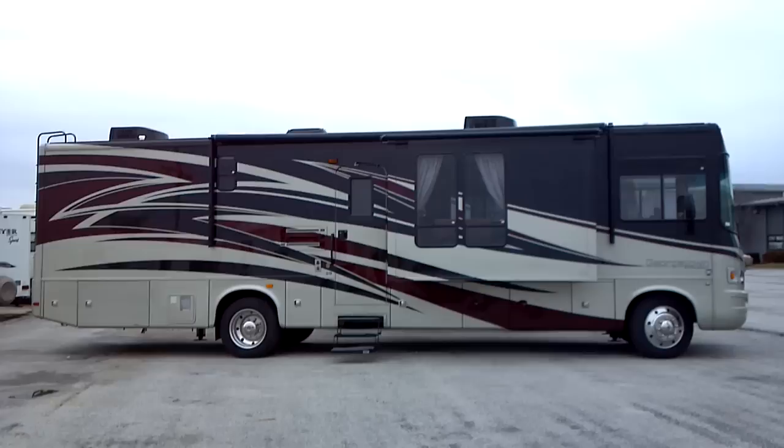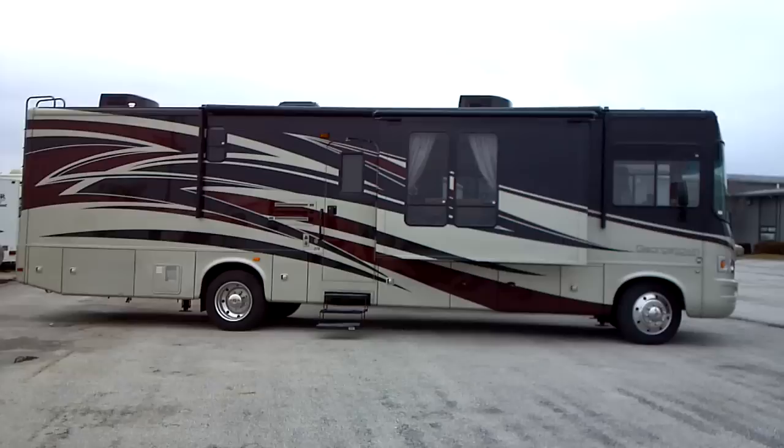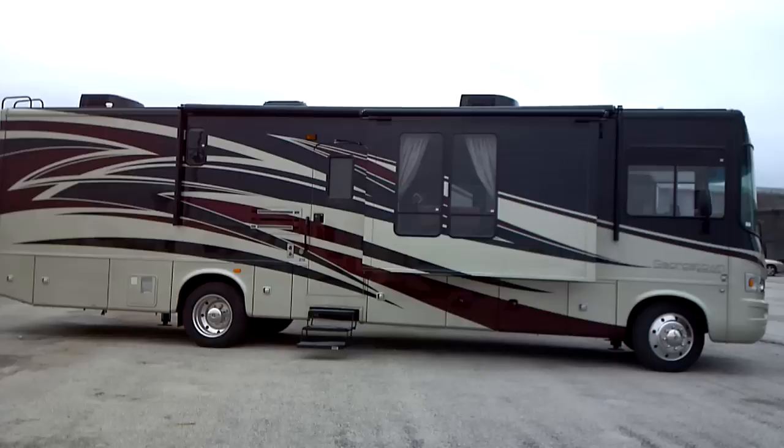This is a 2012 Georgetown Model Number 378TS. This Forest River Class A Motorhome is presented to you by Terry Fraser's RV Center in Eldridge, Iowa.